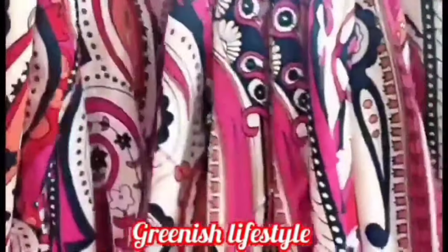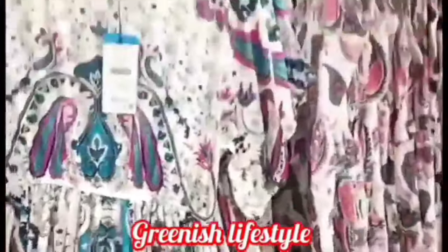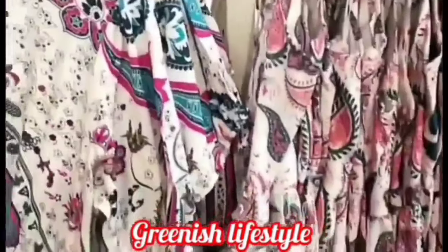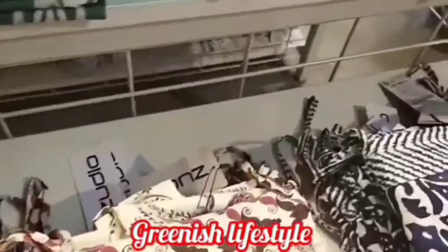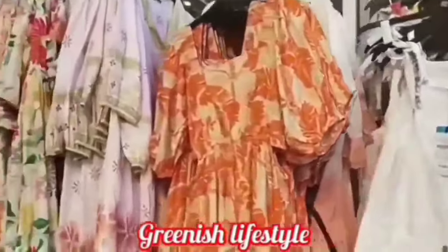We have a lot of collections — men's collection, lots of accessories. There are accessories including lipstick, lip gloss, eyeliner, and sheet masks. There are lots of offers.